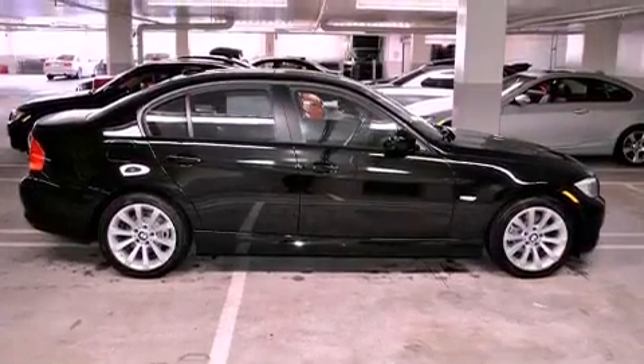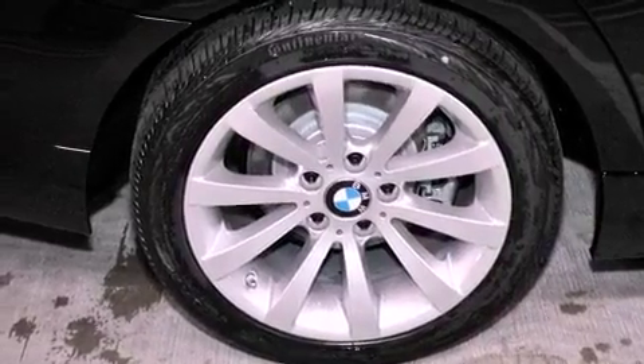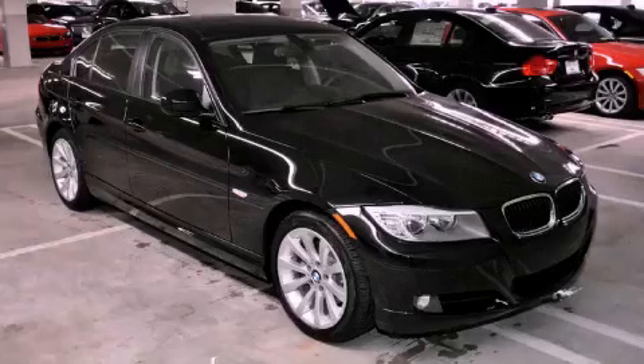With an EPA estimated rating of 28 miles per gallon on the highway, this automobile helps leave money in your pocket where you want it. Call or visit us right now and arrange your test drive today.